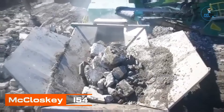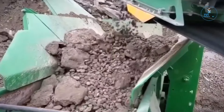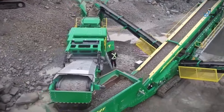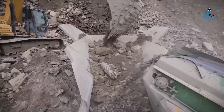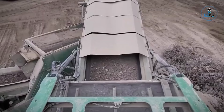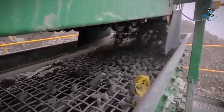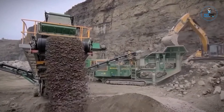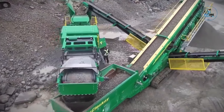The McCloskey i54 is a dynamic impact crusher engineered for high-performance applications in the construction and mining sectors. With a robust design, the machine delivers exceptional crushing capabilities, particularly in processing concrete recycling, asphalt, and quarry rock. Its advanced features include a large feed opening and high energy efficiency, ensuring optimal material reduction. The i54 incorporates user-friendly controls for efficient operation, exemplifying McCloskey's commitment to innovation, durability, and productivity in the field of mobile crushing equipment.